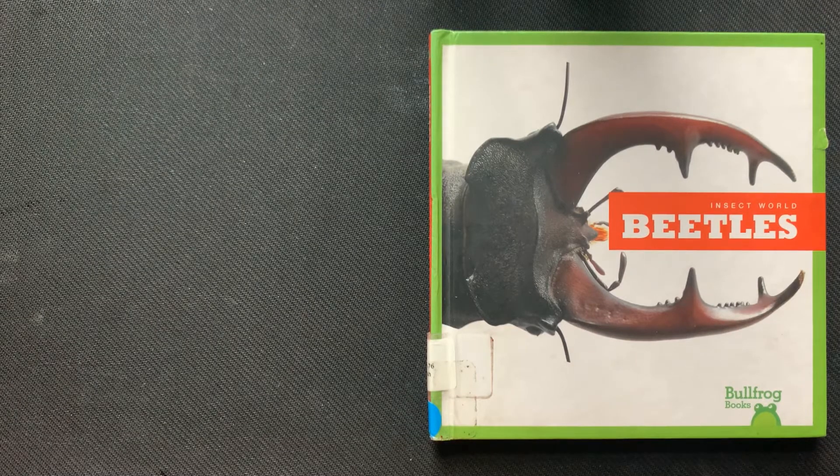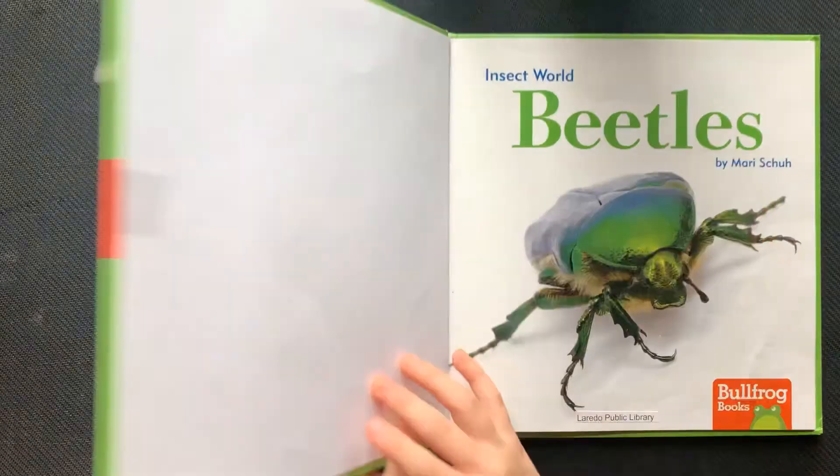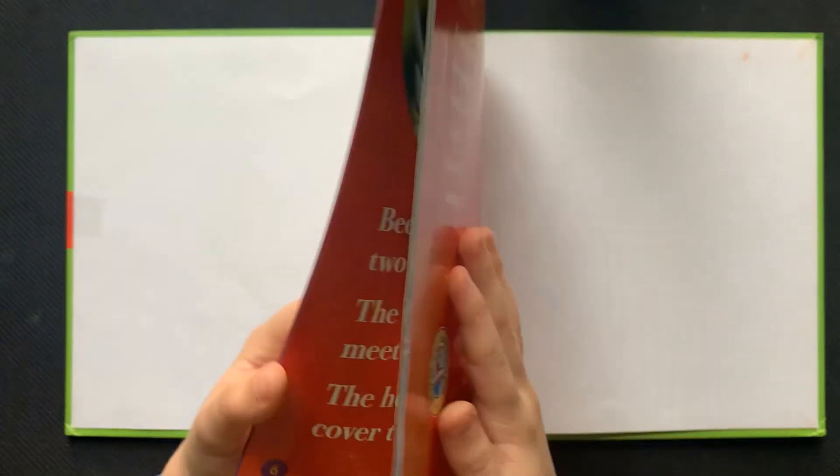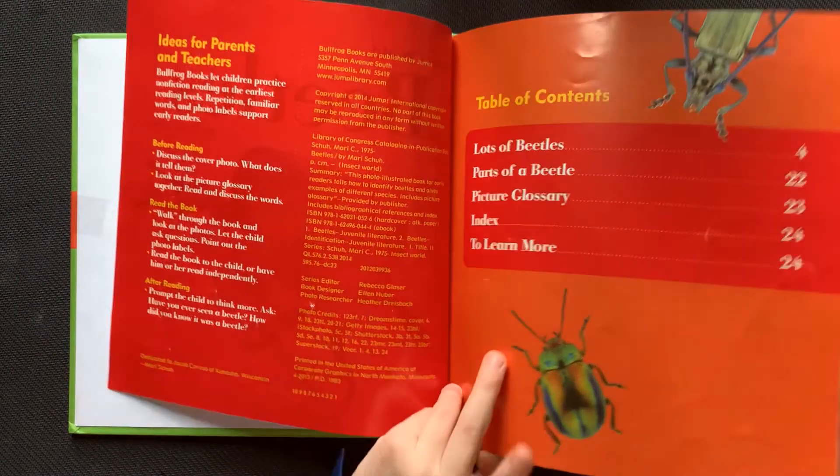Insect World Beetles, by Mari Shu. Table of Contents.